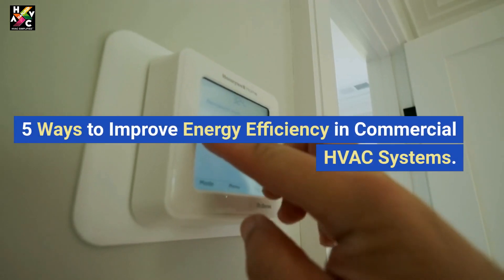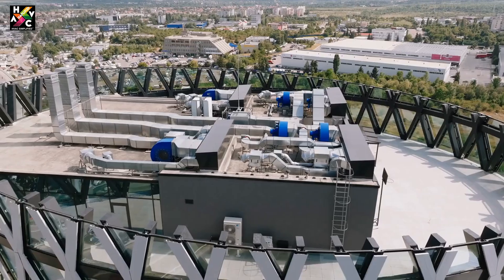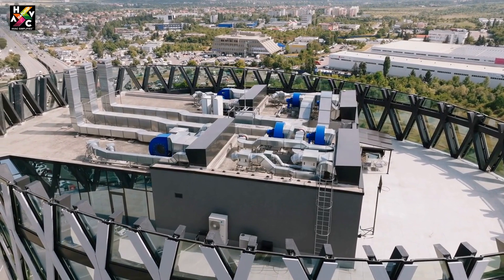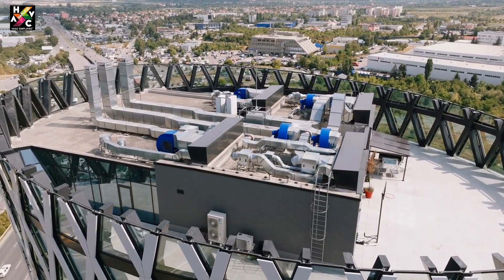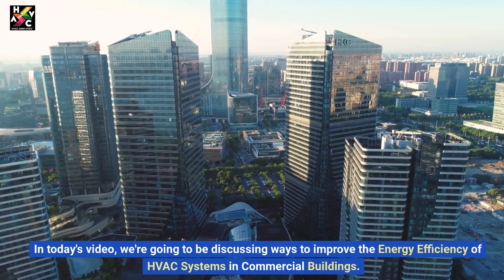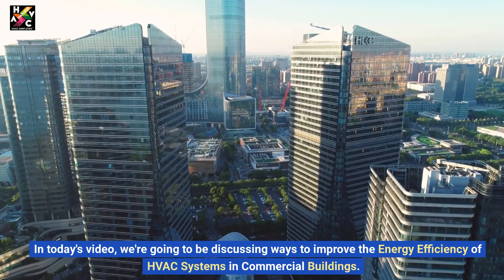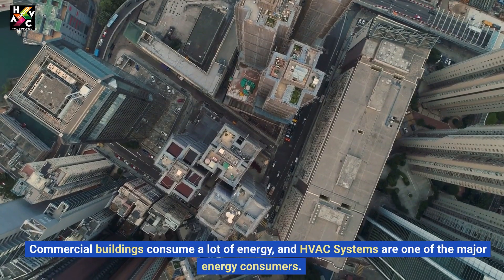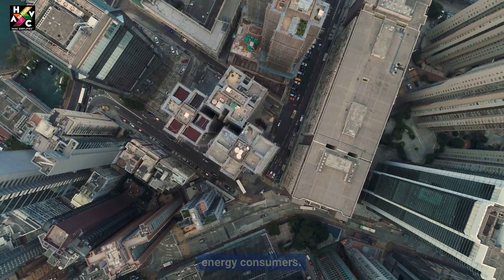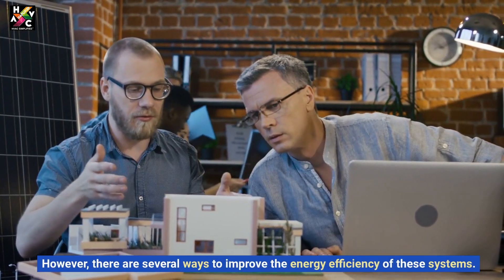Welcome back to HVAC Simplified, where we talk about all things related to HVAC systems, HVAC design, and more. In today's video, we're going to be discussing ways to improve the energy efficiency of HVAC systems in commercial buildings. Commercial buildings consume a lot of energy, and HVAC systems are one of the major energy consumers. However, there are several ways to improve the energy efficiency of these systems.